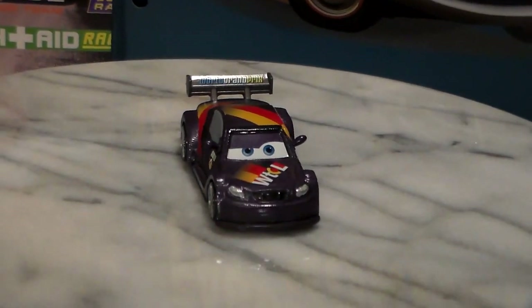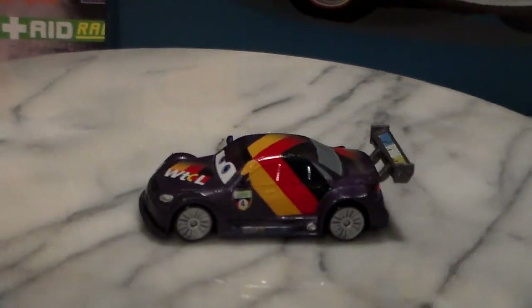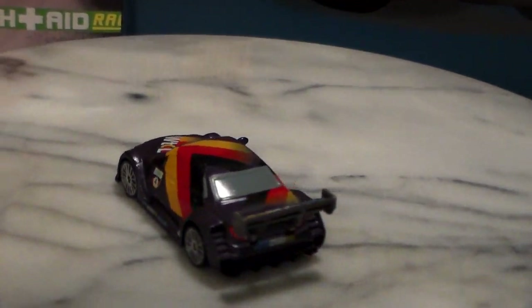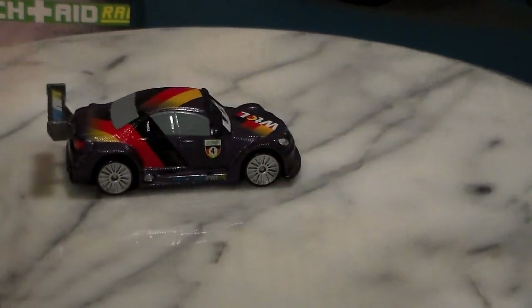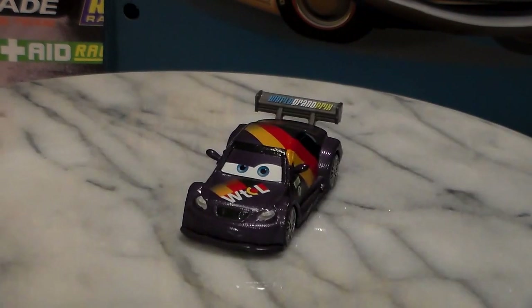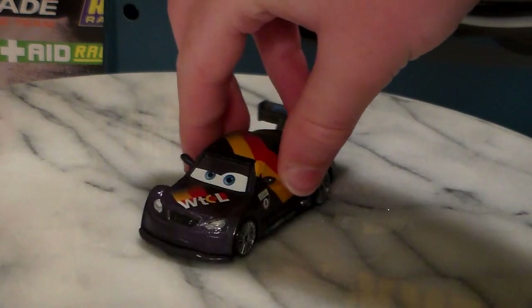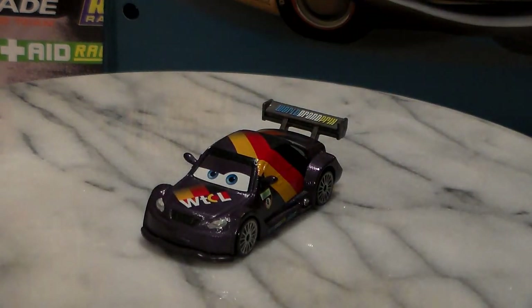We'll start with Max Schnell, because I think he's probably the least exciting car in this set. He's still pretty cool — it's just that he's been in a lot of sets, as well as one-packs lately, so most Cars collectors already have him. All these cars are 1:55-scale die-casts made by Mattel, and none of them have paper stickers.